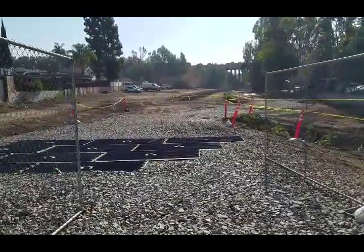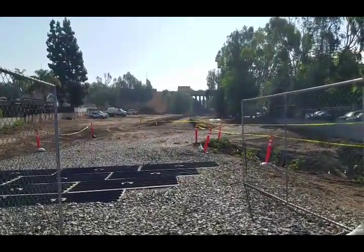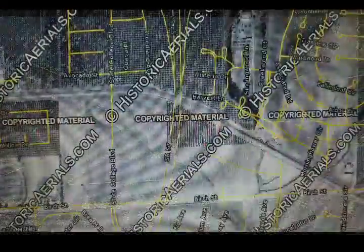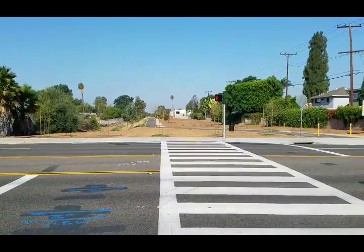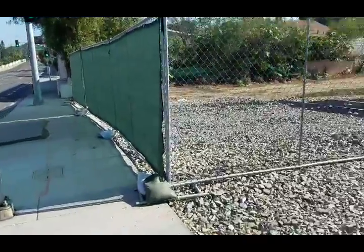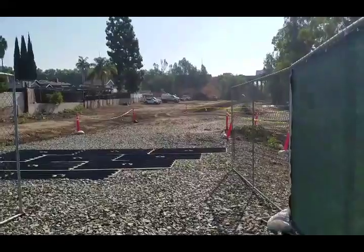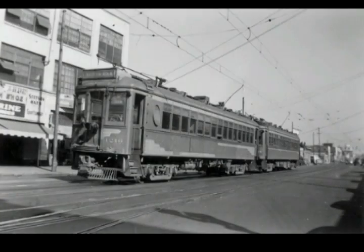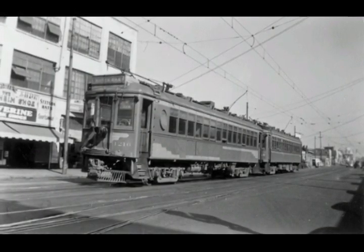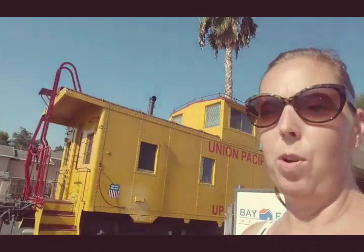Actually, when you pass the bridge and cross the street, it takes you to Birch Hills Golf Course now. Before, back in the day, it would go straight through that. I'm going to show you some old pictures of a map. I can imagine back in the day it goes this way, all the way this way, and it would stop at Yorba Linda. And that's where we are going to go next. But before I leave, I wanted to show you a little more train stuff.